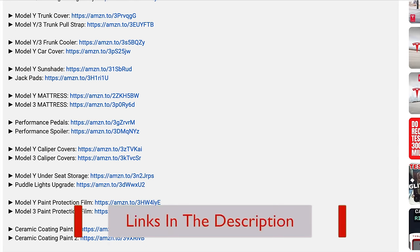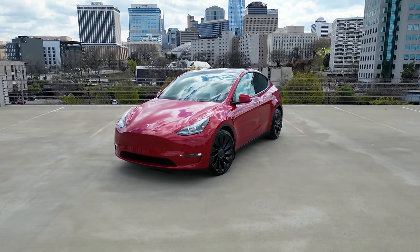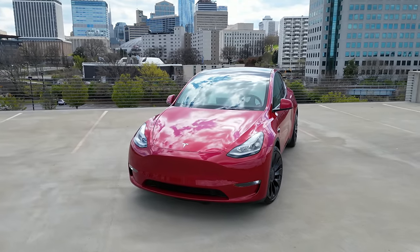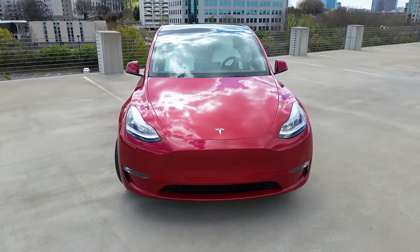These links will be in the description below for your convenience. When buying a Tesla, don't forget to budget for these additional optional expenses. Paint protection film and ceramic coating can help protect your investment, and accessories can enhance your driving experience. Links to everything mentioned will be in the description below.